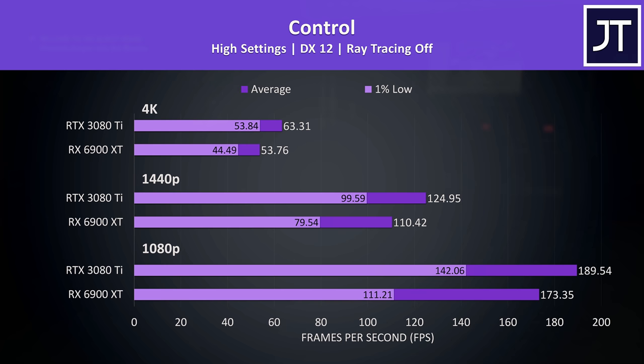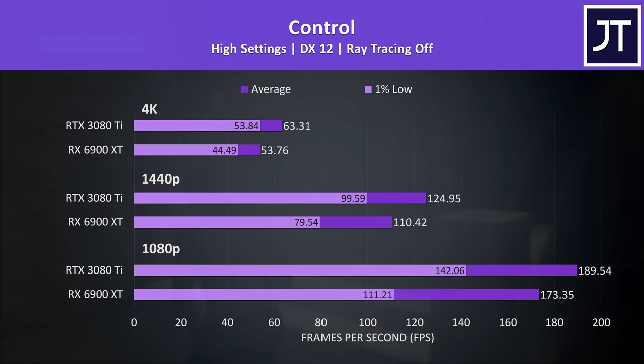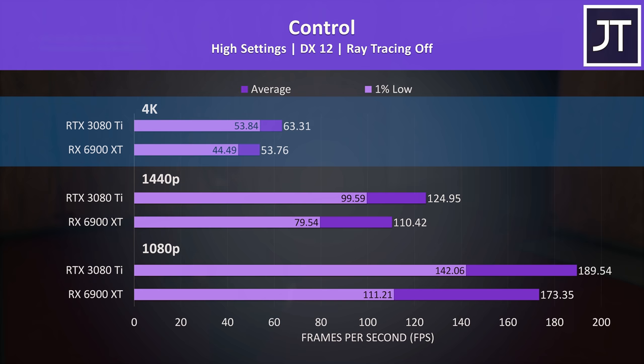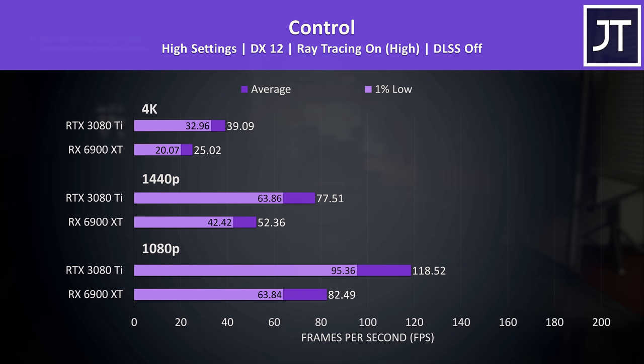Control tends to favor Nvidia, tested with and without ray tracing. With ray tracing off, the bigger difference is in 1% lows — at 1440p the 3080 Ti was 25% higher in 1% lows, while the average FPS boost was 13%. The 3080 Ti could push past 60 FPS even at 4K max settings, putting it 18% ahead of the 6900 XT.